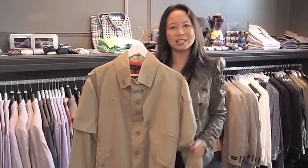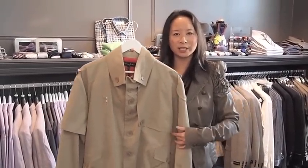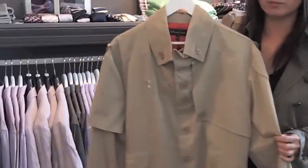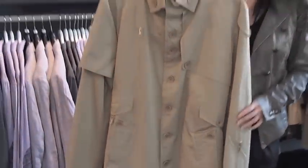Another must-have for spring is the slim fit trench coat. Look for ones that have a higher arm roll for easy movement, trimmer just right above the knee to give you a great look and make you look taller and slimmer. Love this new collection from Norway — Johnny Love — military style detail that you won't find anywhere else in Canada.